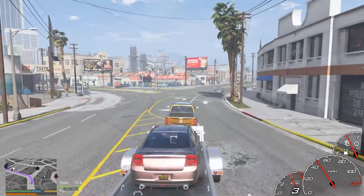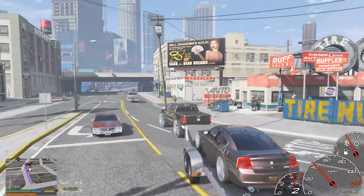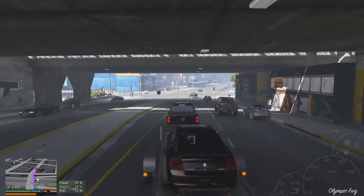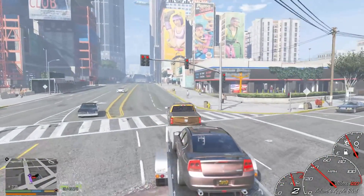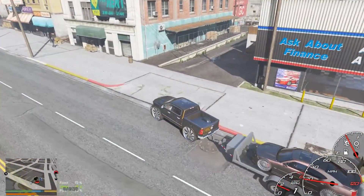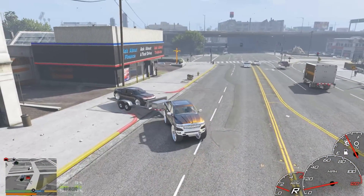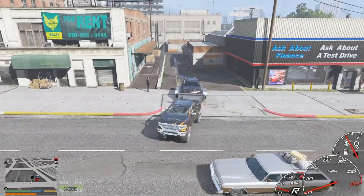A lot of you guys gave a good response on the beach house from last episode — mostly wanting us to get it, but some of y'all remember we're kind of low on funds and we can't really buy it, we'd have to rent it. So we're probably going to see about that. As of right now we're going to hold off, but we're definitely going to be getting it because everybody did want us to grab it.